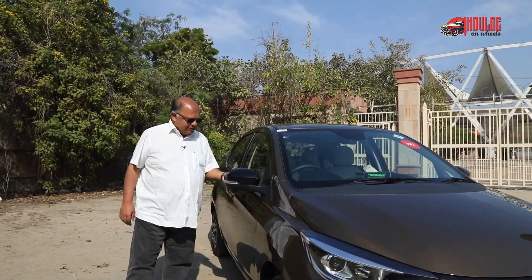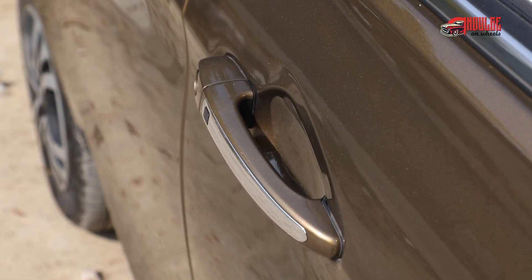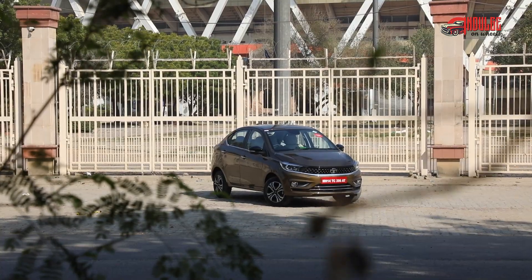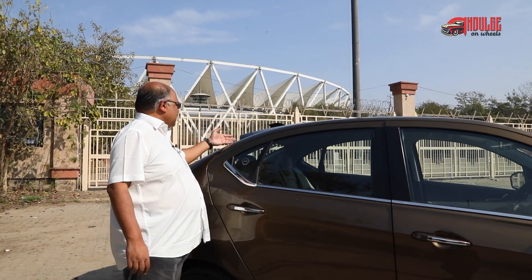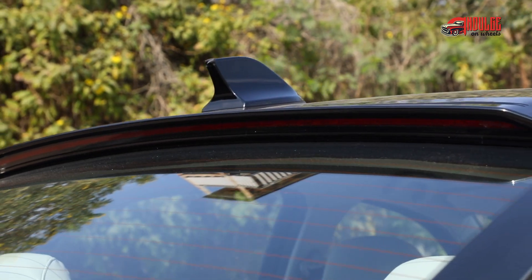I love the dual tone type mirrors here. The chrome touch here is quite nice including the request sensor. The rest of the car is pretty standard but yes you do have a spoiler kind of a thing here which has an integrated brake light and the shark fin antenna.